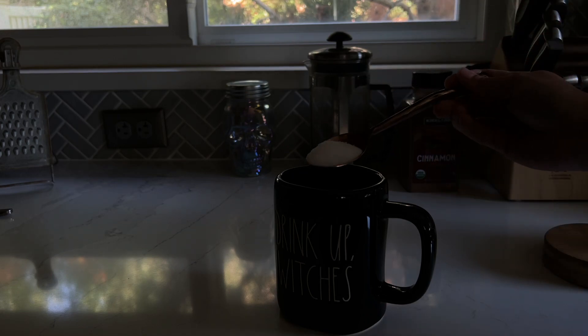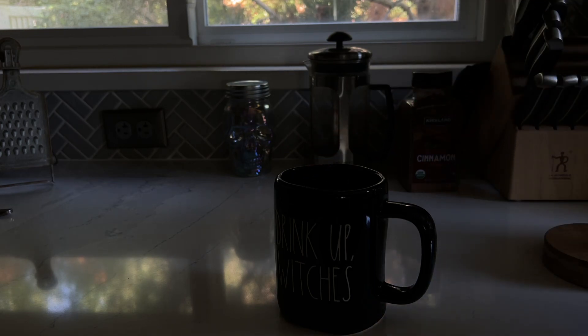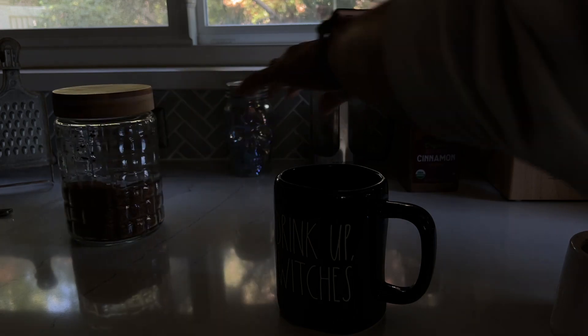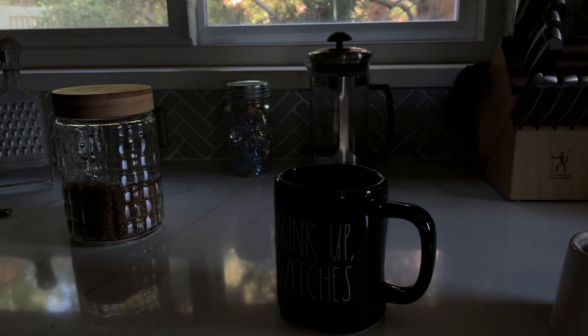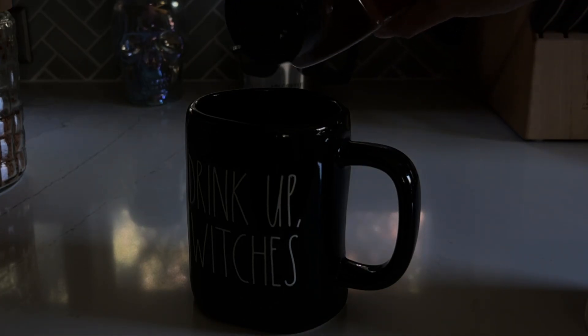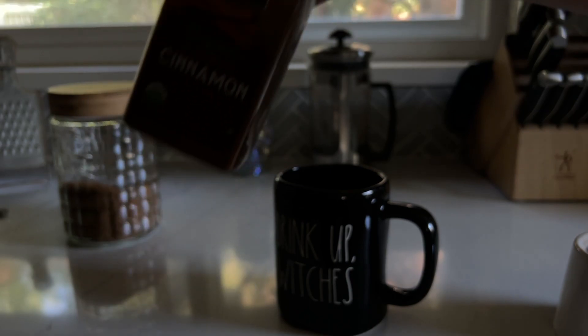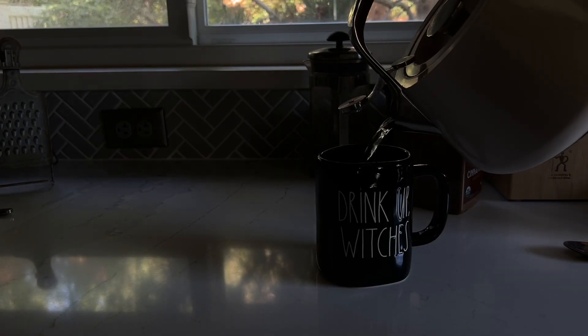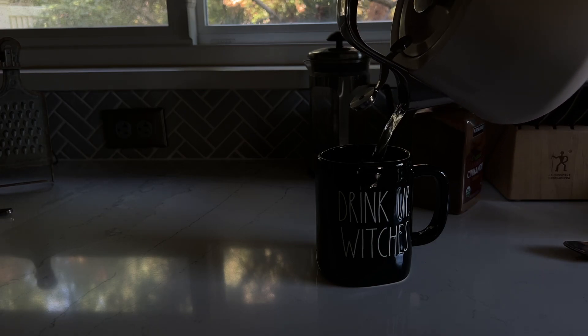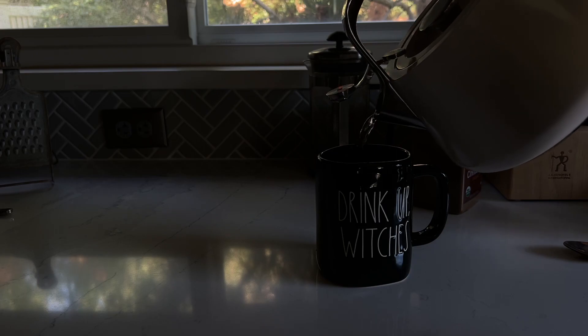I have my Halloween cup — it says 'drink up witches' in case you can't read it. It was a little dark this morning. I always add my sugar; I use monk fruit for sugar, not regular sugar. And I always add my coffee — yes, that's instant coffee. I just love the taste of instant coffee, and it's so quick and easy to make in the morning. Then I always add cinnamon. I get mine from Costco and it just adds an extra pizzazz to it. And my Caraway tea kettle — can't go wrong with a Caraway tea kettle. It's phenomenal, warms up so quick, and it's just pretty.